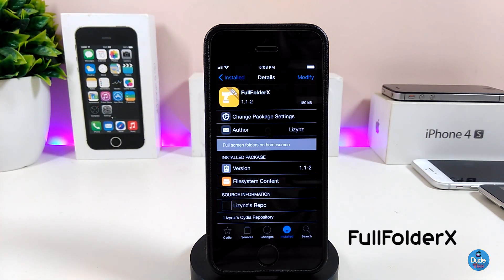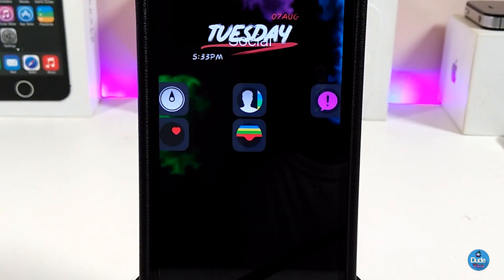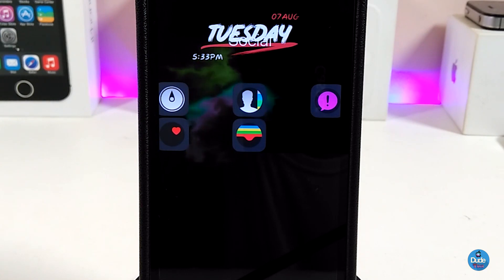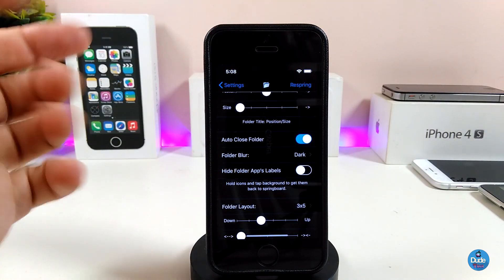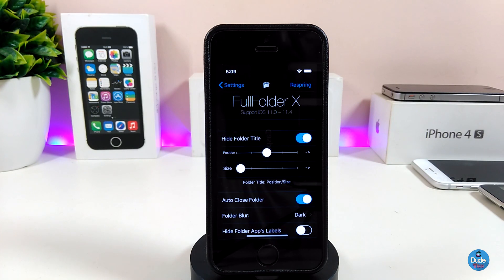The next one I'll be talking about is Full Folder X, and I think the name explains itself. Once you want to launch any one of the folders you have on your device, the full folder will open to fill the screen. If we go ahead and jump into the settings to see what we have there — there is a toggle at the top if you want to hide the folder title, and also a couple of sliders you can adjust. Once you're done, make sure to respring your device so the changes take effect.